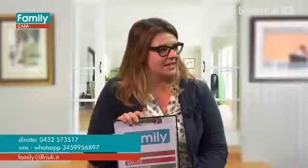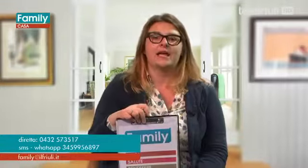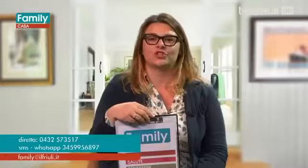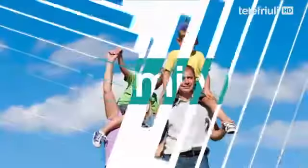Ringrazio Paolo Tirelli e Marco Indovina del CATAS. Ringrazio anche voi a casa per averci seguito e vi ricordo che potete scrivere una mail a family@ilfriuli.it. Vi auguro una buona giornata e vi lascio alle 13 al telegiornale di Telefriuli. Grazie a tutti.